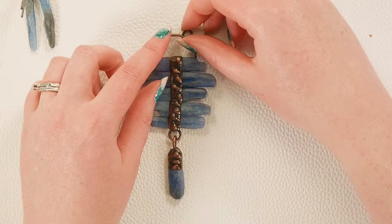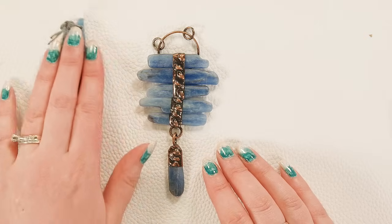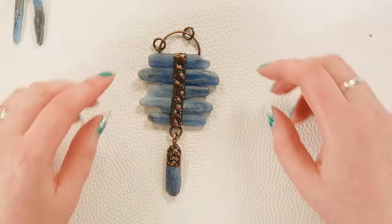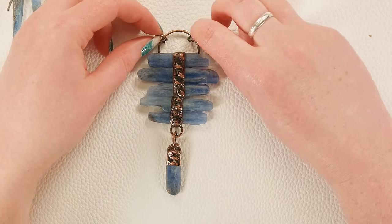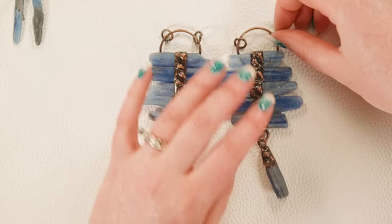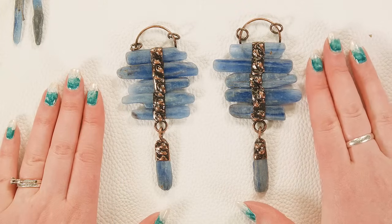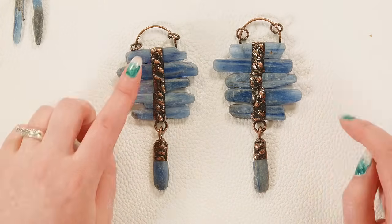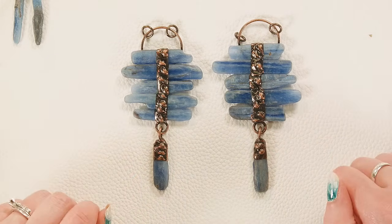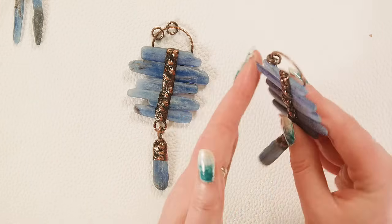We also have these amazing large kyanite stick pendants — I feel like these would make cute earrings to go with it. You get a stack of five kyanite sticks and then a kyanite drop at the end, with some jump rings at the top to attach. This is a statement piece and everyone's a little bit different. The exact size, shape, and color of your kyanite sticks will vary slightly, but they're all gorgeous. It's made with an antique copper-finished tin and the texture on the metalwork is just so fun.